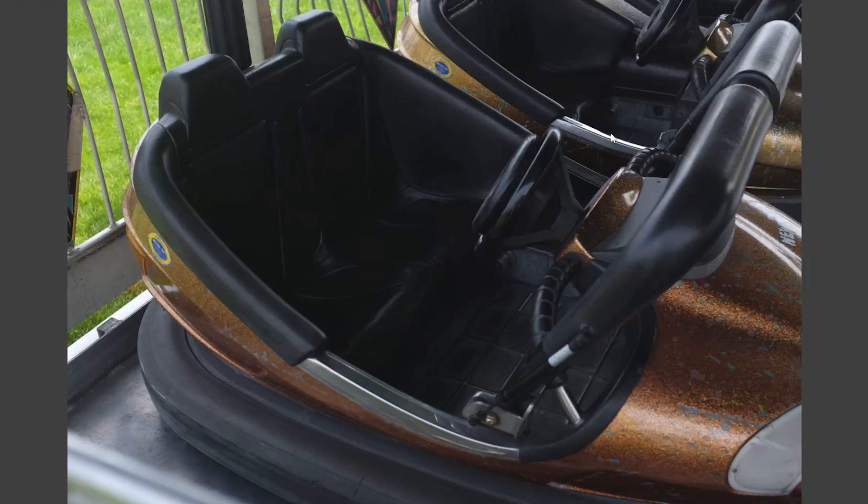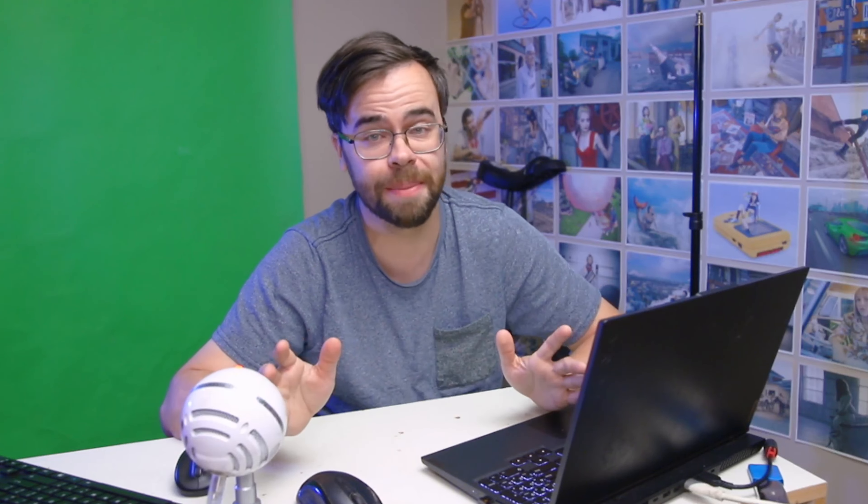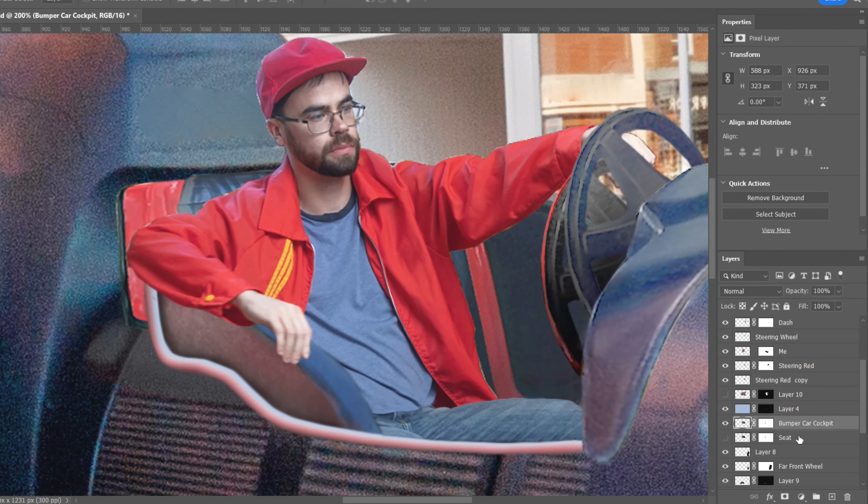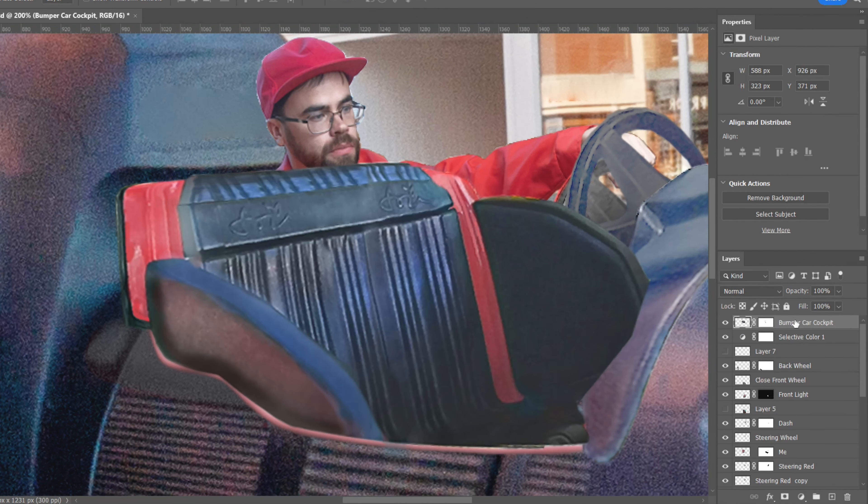Check out these pictures of the bumper cars that I got. They might not look like much at first glance, but they actually make for the perfect cockpit to Photoshop into just about anything. For example, look at this camera car that I made in a previous thumbnail. I actually had to look on a stock website for ages before I found a picture of a bumper car that would work.